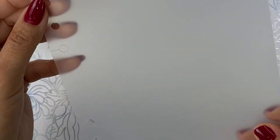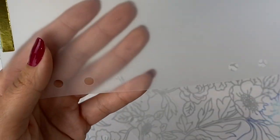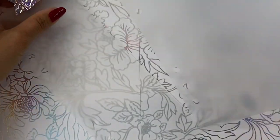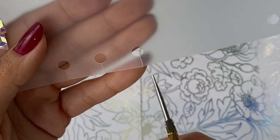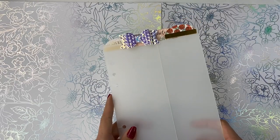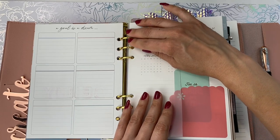Now grab the rest of the dividers and use your scissors to cut the little slits in the holes so they're easy to put in your agenda. All you do is cut a little slit right in the middle of each hole — as straight as possible, not sideways, just like that. Do that for all of them. Now that they're all cut in their little circles, let's get the agenda and put them in. Take the old tab out of the way so you can see the one we just created take its place — press it down and voilà, a cute new bow tab.